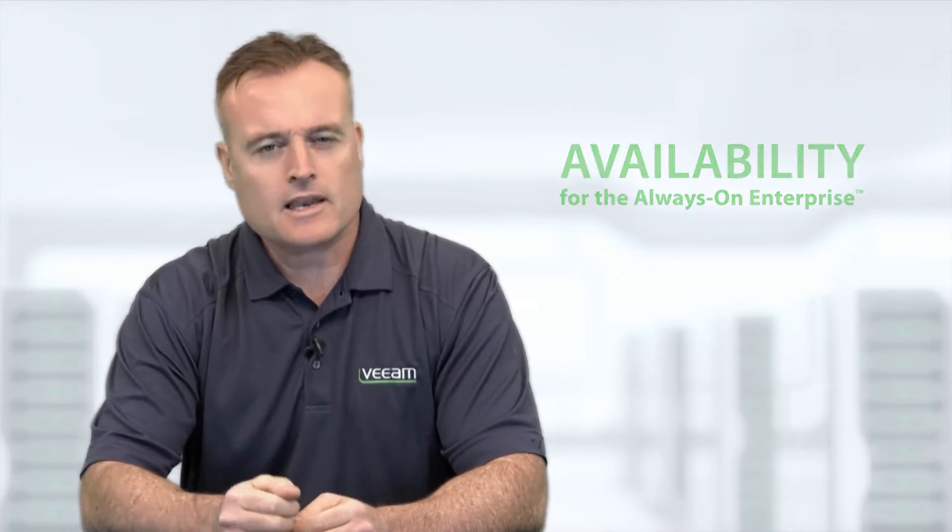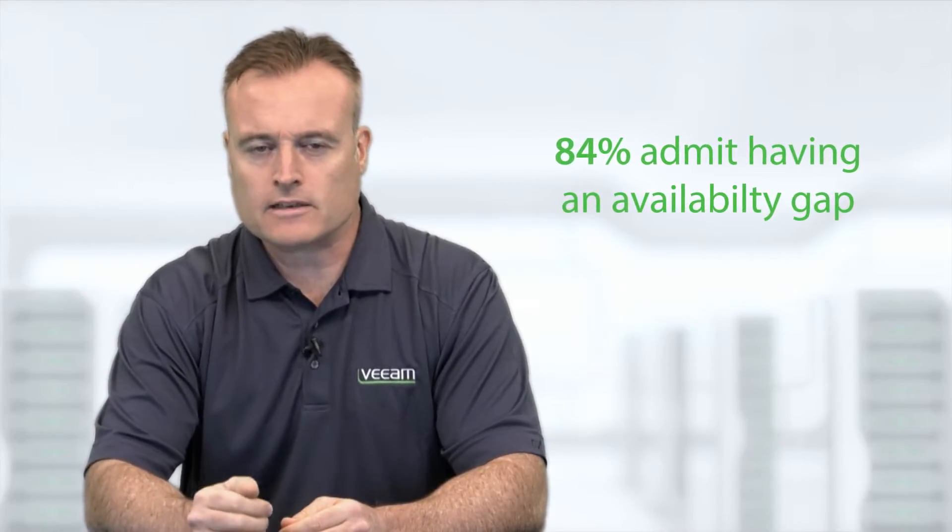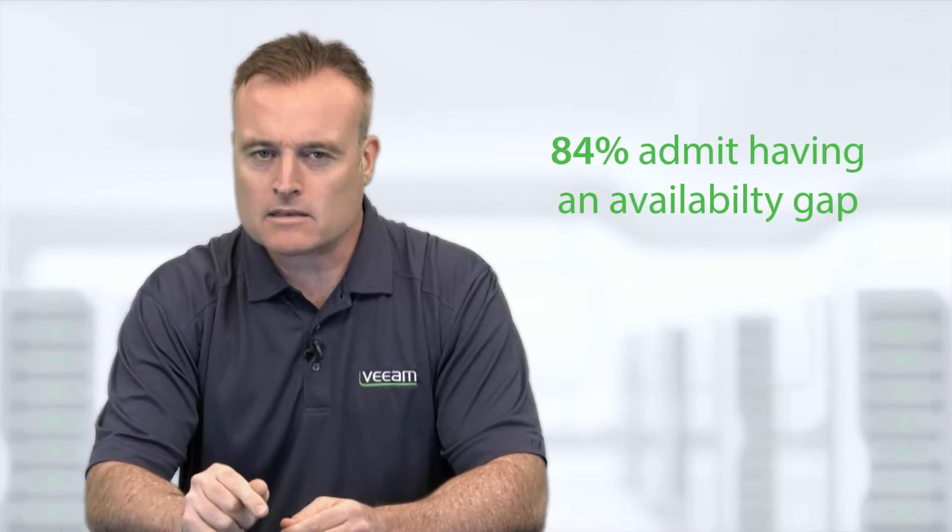Hi, I'm Colin Keegan, Product Marketing Manager here at Veeam Software. In today's connected world, businesses cannot afford downtime. They need to deliver availability for the always-on enterprise, and yet 84% of senior IT decision-makers admit to having an availability gap between what IT can deliver and what users demand. This availability gap costs businesses up to $16 million annually, translating into lost revenue, lost credibility, and lost business opportunities.